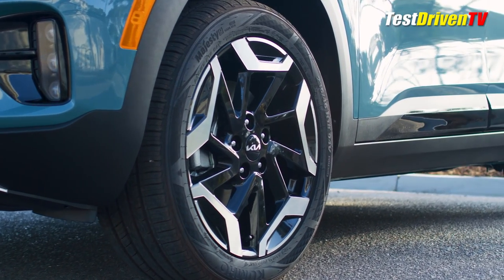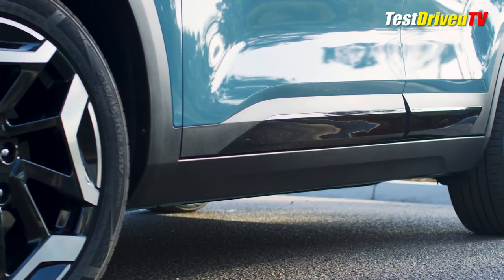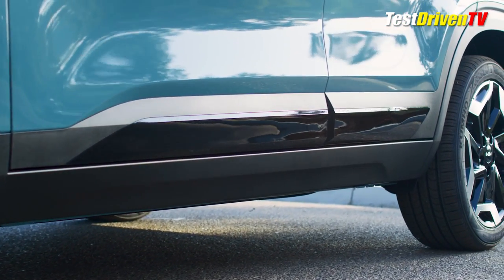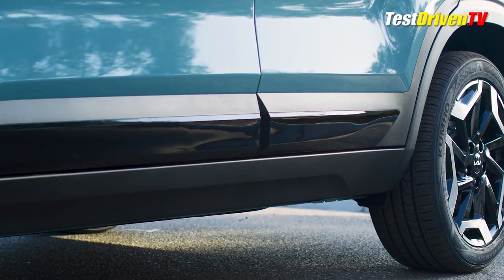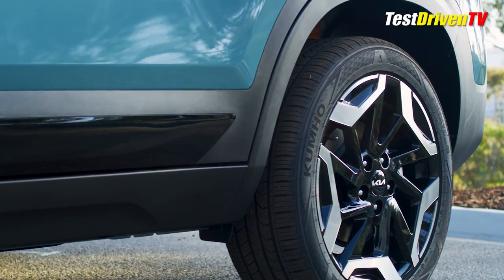Building on an already popular mid-scale crossover SUV for the brand, Kia made a careful and well-thought-out set of updates to the Seltos that not only make it look fresh, but bring it more in line with many of its new competitors in the red-hot segment.